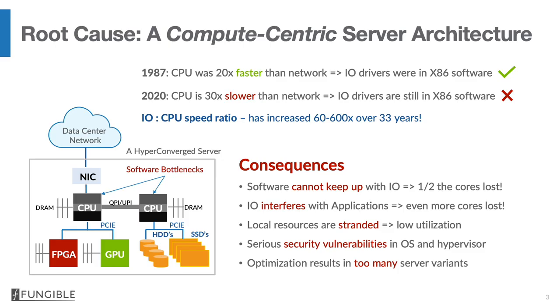We can trace the root cause of all of these problems to an outdated compute-centric server architecture. The fact is that in 1987, CPUs were some 20 times faster than networks, and it made complete sense to put IO drivers in x86 software. If you fast forward to 2020, CPUs are some 30 times slower on a per-core basis than networks, and IO drivers are still largely in software inside the operating system.